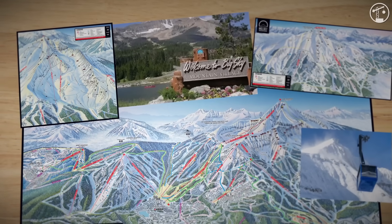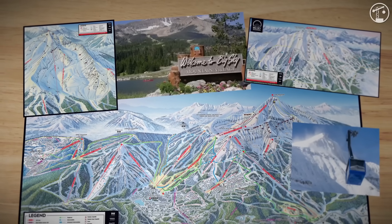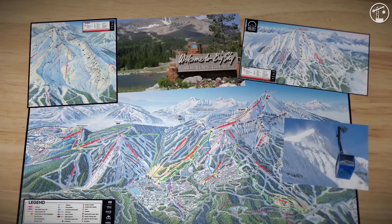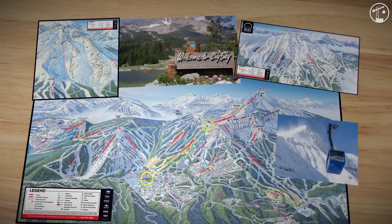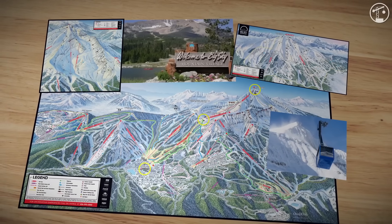By 2025, Big Sky had added roughly a dozen new lifts in less than a decade and rebuilt much of its mid-mountain infrastructure. But two big questions were still unsolved: How do you move people from the main base to the bowl and tram in a single, fully protected line? And how do you make the summit itself usable for non-skiers and shoulder-season visitors?